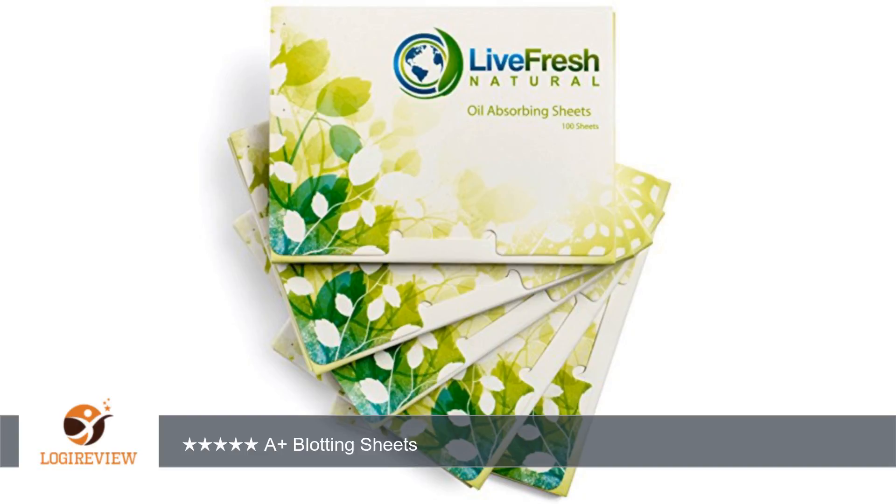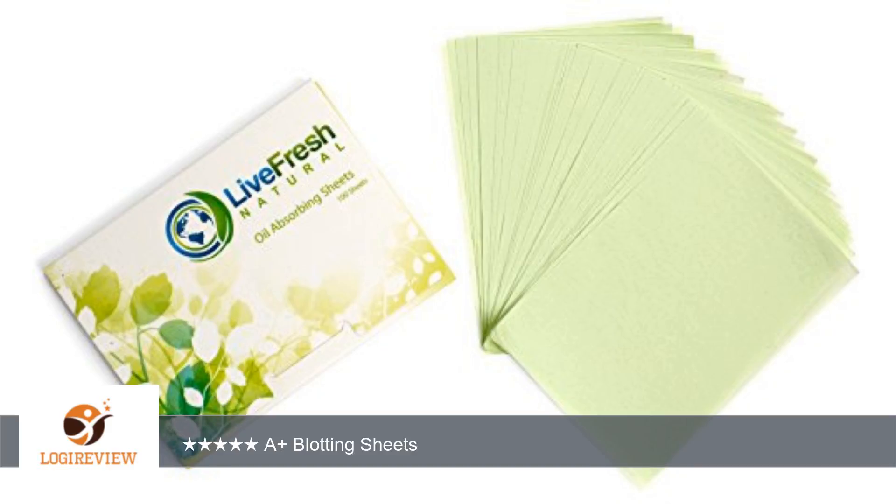I've always used the little blue oil-absorbing sheets from Clean & Clear, but after trying these I could never go back to those. I love that these weren't super thin — they're about as thick as a piece of paper. With them being that thick, they did have a crinkly sound to them that I found annoying, but it isn't a big deal.